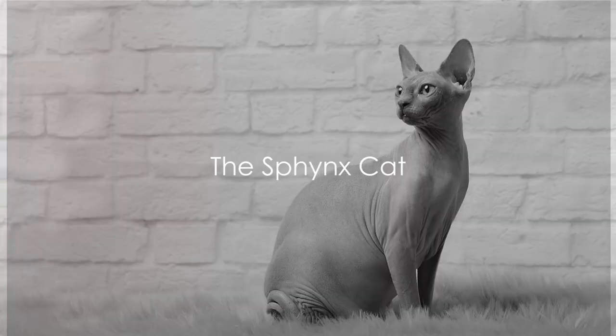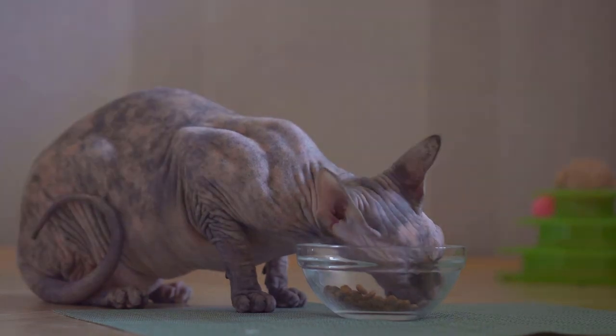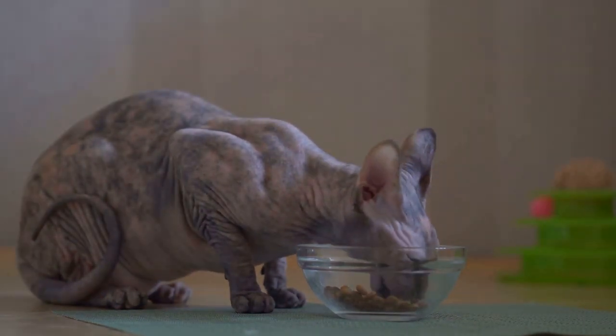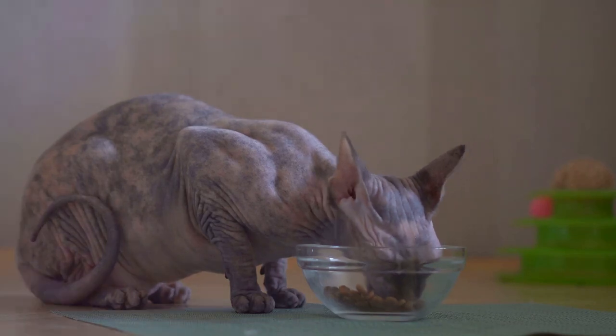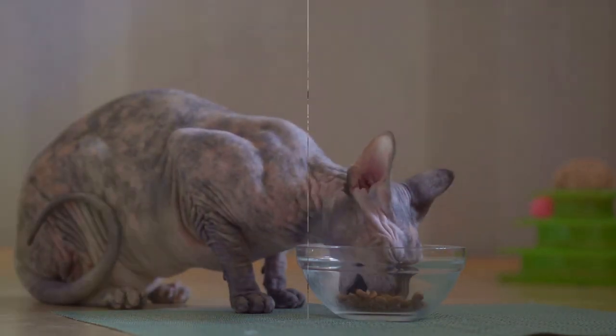First on our list is the Sphynx. This breed is instantly recognizable due to its hairless appearance. But don't let their lack of fur fool you — Sphynx cats are known for their warm hearts and affectionate nature, making them a perfect companion for those who yearn for a cat that's more than skin deep.